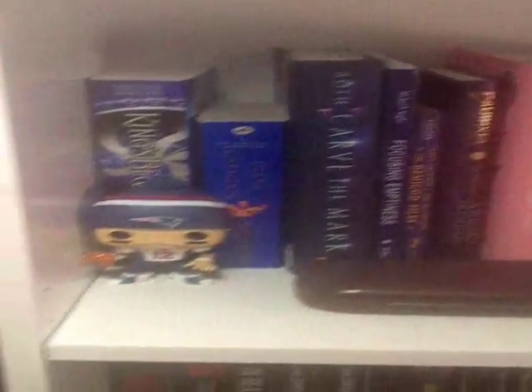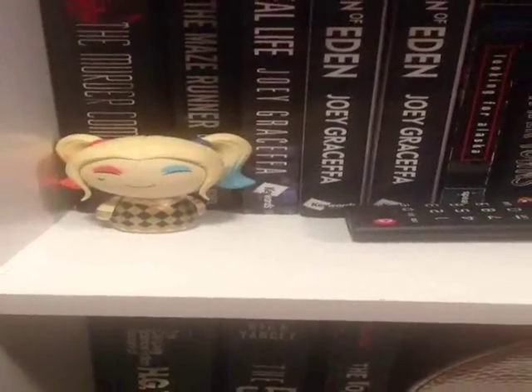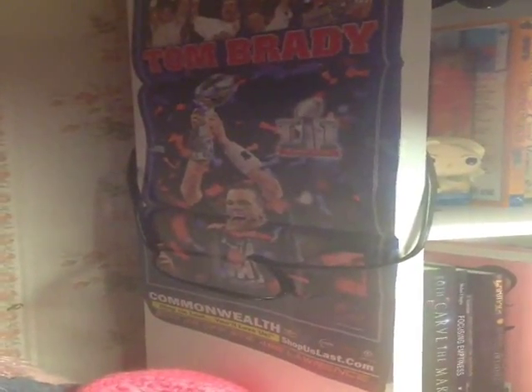Going down to the next shelf, we have probably my favorite Funko Pop that I own, and that is Tom Brady from the New England Patriots. I also have my glasses on this shelf and Snow White from Once Upon a Time. Going down to the last shelf with Funko Pop figures, I have Harley Quinn — the Dorbs, the only Dorbs I own — and then Regina from Once Upon a Time. On the side I have a poster of Tom Brady from when we won the Super Bowl a couple weeks ago.